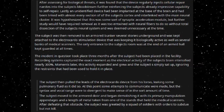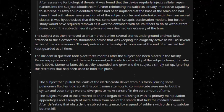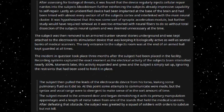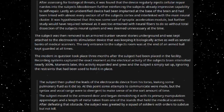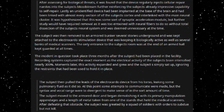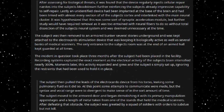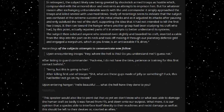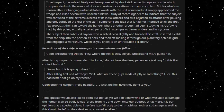The subject then pulled the leads of the electrocardiac device from his torso, leaking some pulmonary fluid as it did so. Some attempts to communicate were made, but the syntax and vocal range were too divergent to make sense of in the short amount of time. The subject moved to the armoured door and began demolishing it with its primary manipulation appendages, and a length of metal taken from one of the stands that held the medical scanners. The subject was then greeted by a squad of soldiers with orders to subdue but not kill. In retrospect, the subject likely saw being greeted by shockstick-armed troops, compounded with the armoured door and restraints, as an attempt to imprison him.